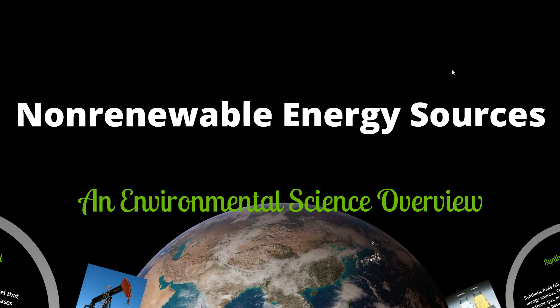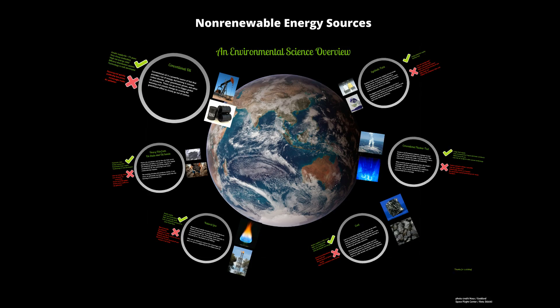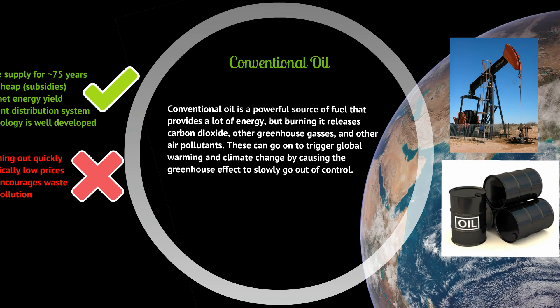Hello everyone and welcome to the second episode of '10 or Less,' the educational podcast series where I take a boring chapter from a textbook and turn it into a video in 10 minutes or less for your enjoyment. Today we'll be continuing our environmental science overview with non-renewable energy sources. This information has been adapted from G. Tyler Miller's textbook, Living in the Environment, 15th edition.